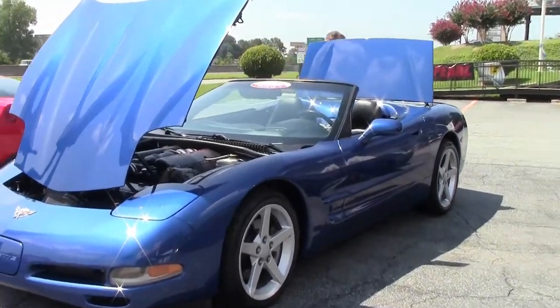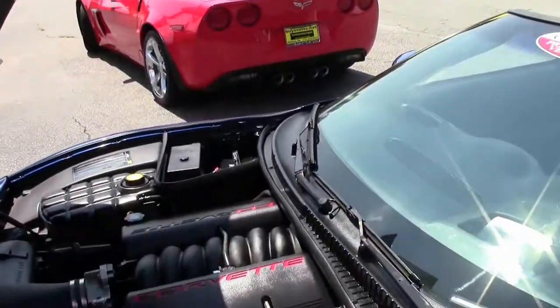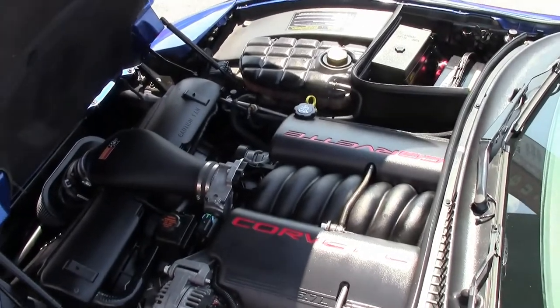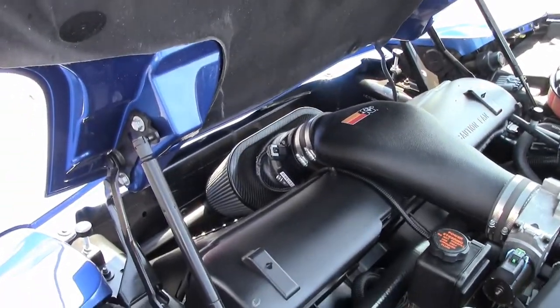A beautiful car — the paint on it is in great shape and is sure to stun. It has a stock LS1; I say stock, it does have an air intake, as you can all see.